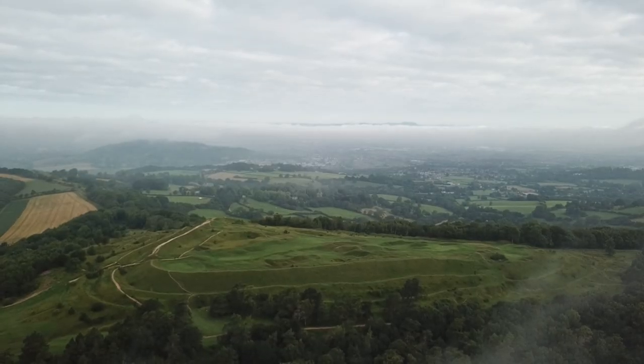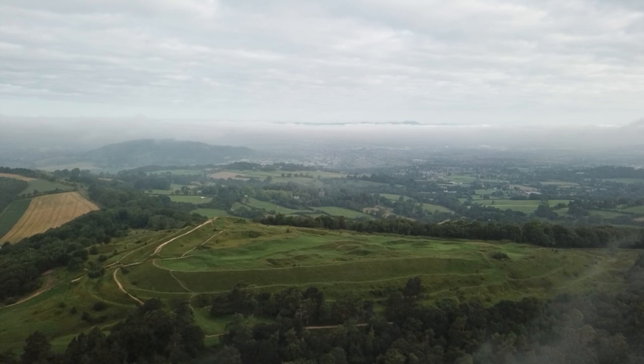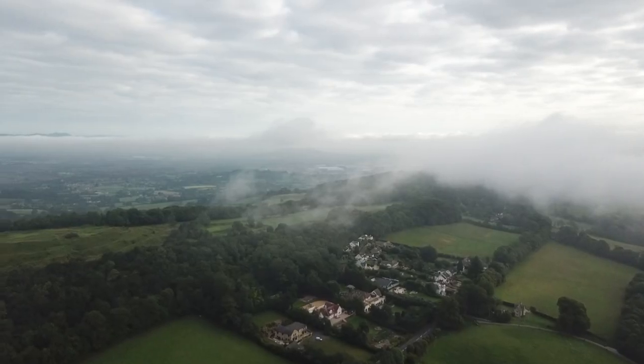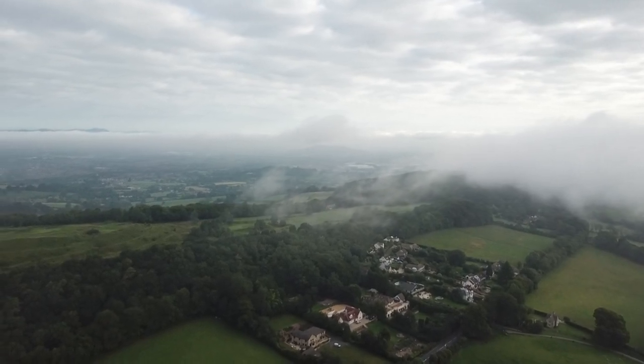Just a short distance north of the village is the Painswick Beacon. This Iron Age fortification is incredible to walk over, and the views to the west over the Vale of Gloucester are incomparable. We flew the drone from here and Ross's images really do speak for themselves.